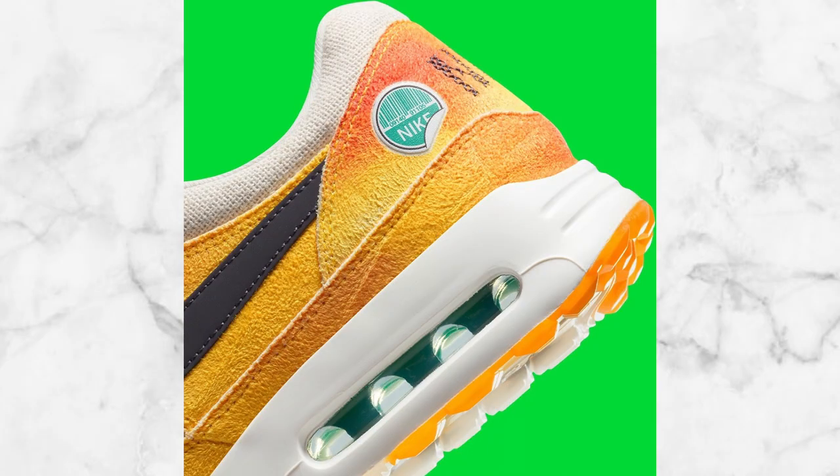On the outside of the heel, you will also see some more Nike branding, and it actually looks like a sticker — the kind you see on most fruit when you go grocery shopping. So they're continuing to go along with the entire theme of it being a peach sneaker.